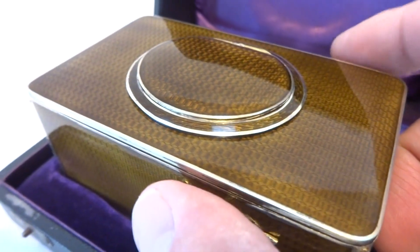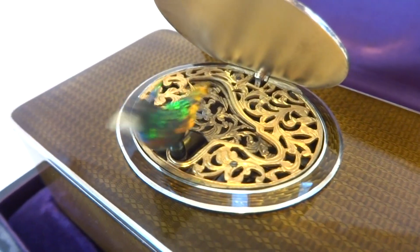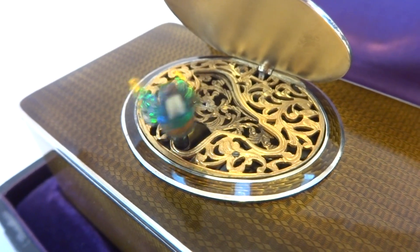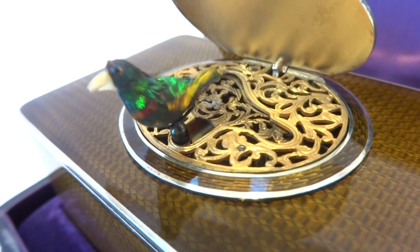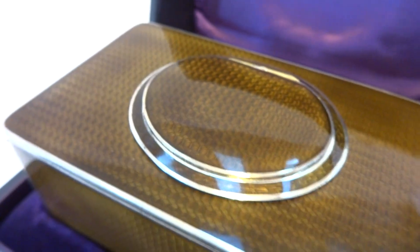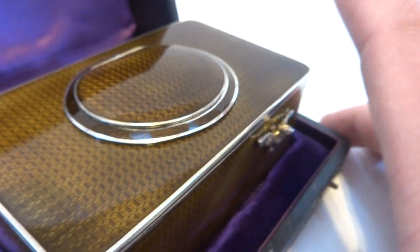Everything on this box is original. Let's do it again from a slightly different angle. The beak would be bone or ivory — that's only seen on the antique examples.